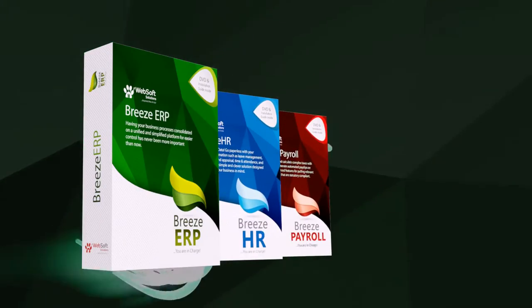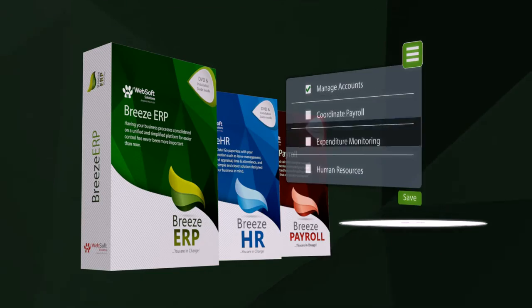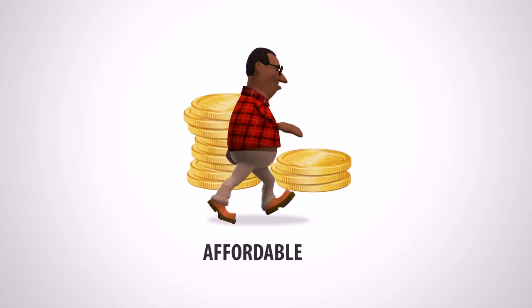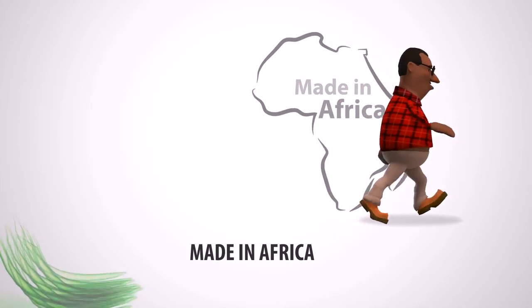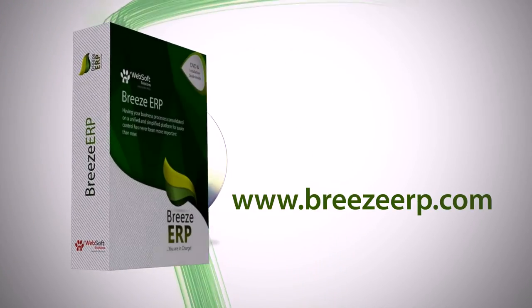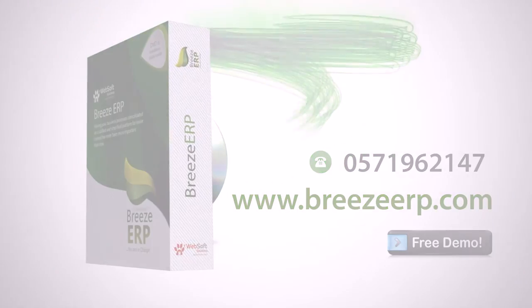You can choose a module as a standalone solution, easily customizable to fit into your peculiar business process. It's paperless, saves you productive time, affordable, and tailor-made in Africa with you in mind. Visit www.breezeerp.com for a free demo or call 057-196-2147.